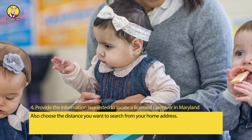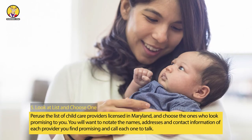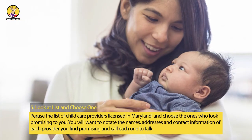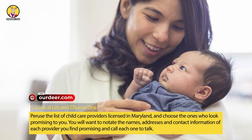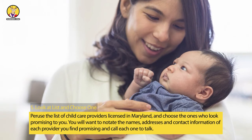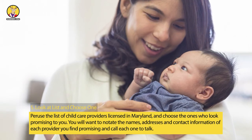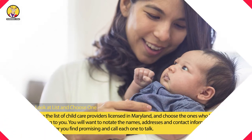Also choose the distance you want to search from your home address. Step 5: Look at the list and choose one. Peruse the list of childcare providers licensed in Maryland and choose the ones who look promising to you. You will want to notate the names, addresses, and contact information of each provider you find promising, and call each one to talk.